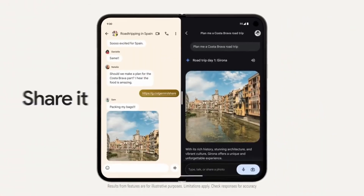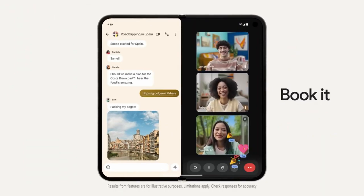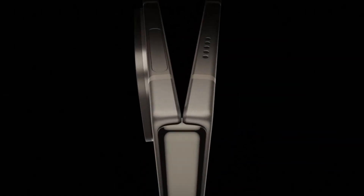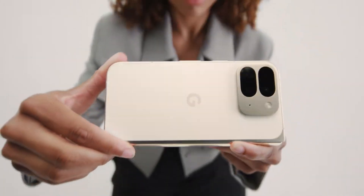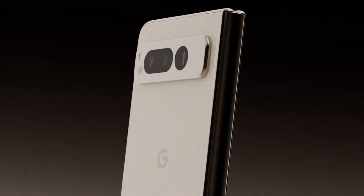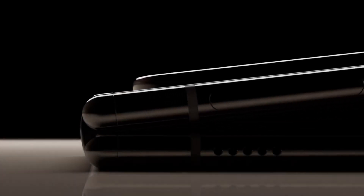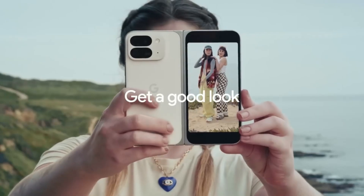Let's not ignore the dimensions, because foldables often live or die on how pocketable they are. Folded, it measures 10.8mm thick, and unfolded, it's 5.2mm. That's a touch thicker than the Pixel 9 Pro Fold, but the trade-off is a bigger battery and sturdier frame. The aerospace-grade aluminum build keeps the weight at 258 grams — it's hefty, but still in line with other big foldables.